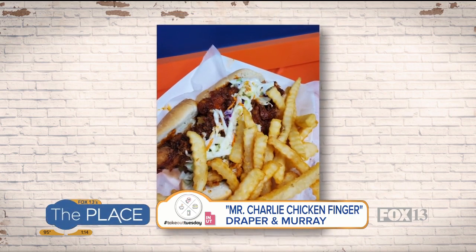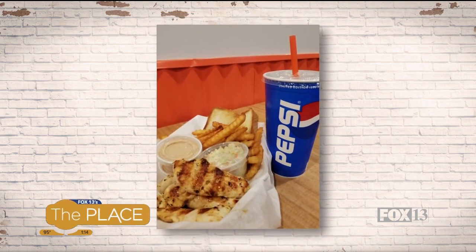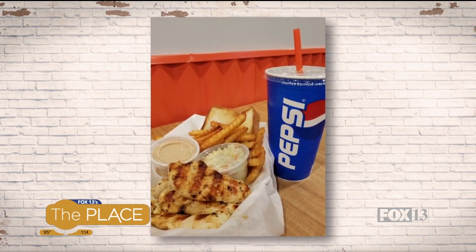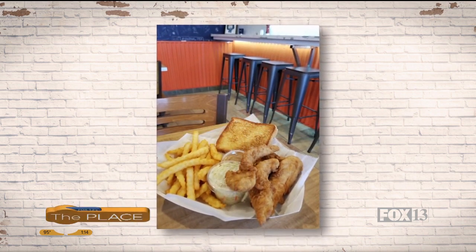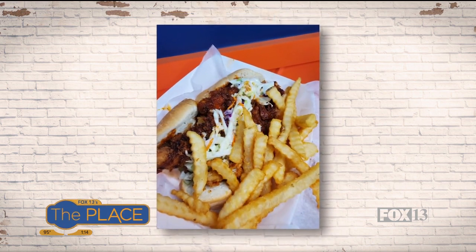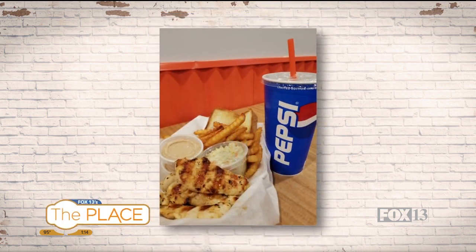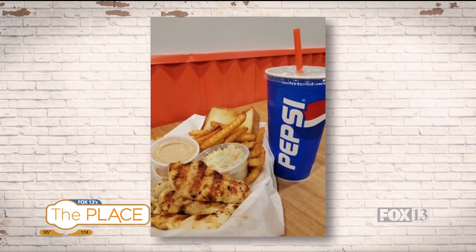Let's talk about the po' boy. That's a new creation they just made — they're doing Nashville style hot chicken with hot honey, which gives it a little kick. It's in a traditional po' boy bun with coleslaw on it, a little bit of a New Orleans feel. They come with fries too — they do waffle fries, salty, and all those ridges get all that Mr. Charlie sauce on them. Perfect.